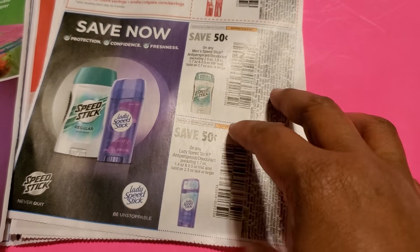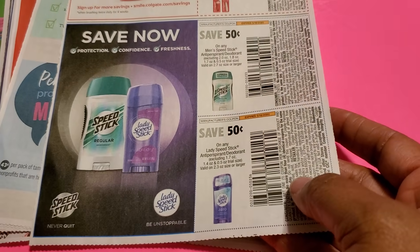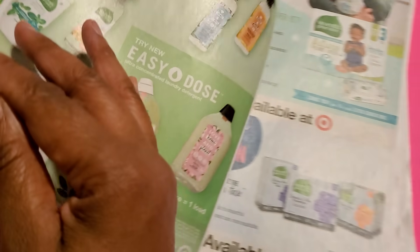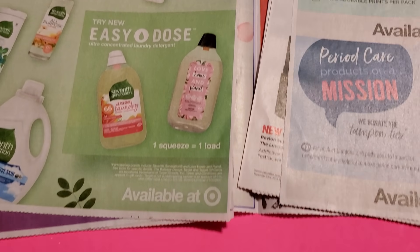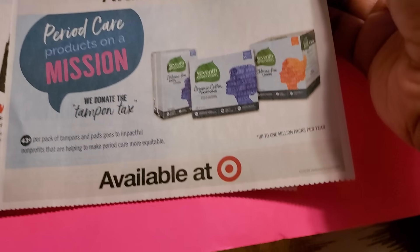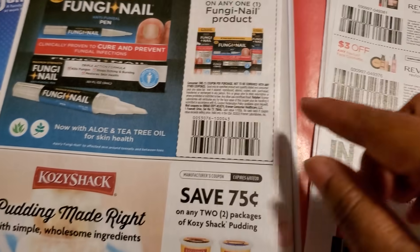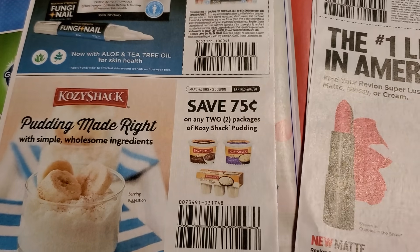There are some deals in the Walgreens and CVS ads you might want to do using these coupons. Do them if you need points and do them if you need the CVS bucks. All of that came last week. This is the new promotion — a dollar off at Target and it's Seventh Generation.